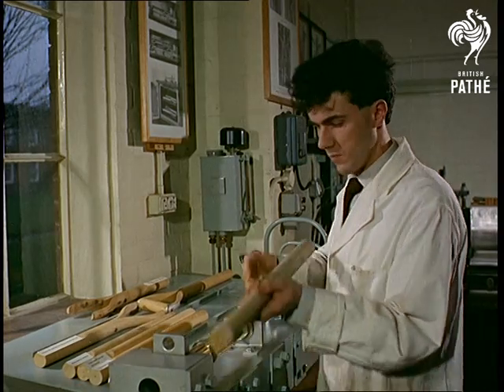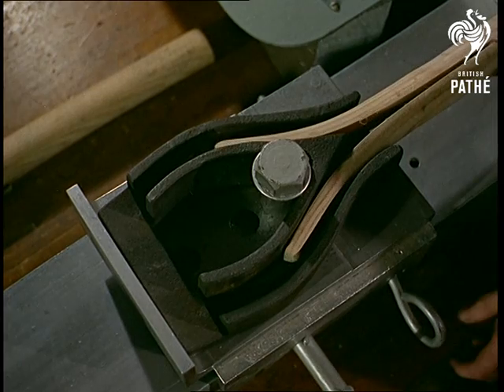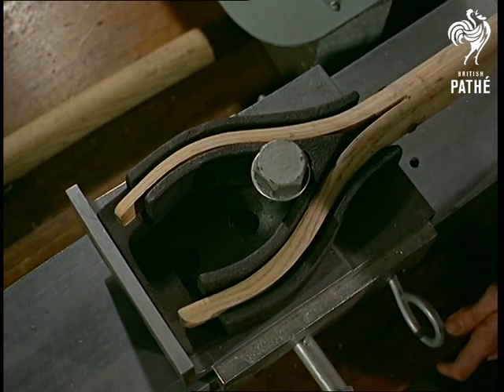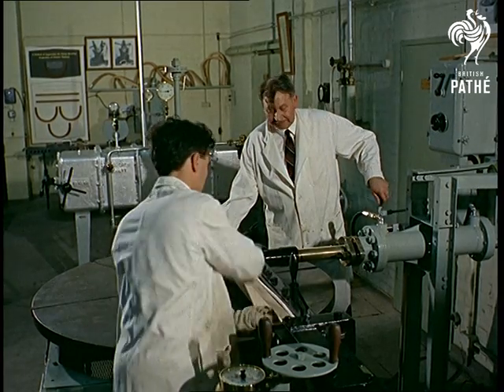The timber technicians are anxious to know how much they can bend varying thicknesses of wood without damage. A spade handle is a simple example, but something larger will have to survive pressure of about 4,000 pounds per square inch.